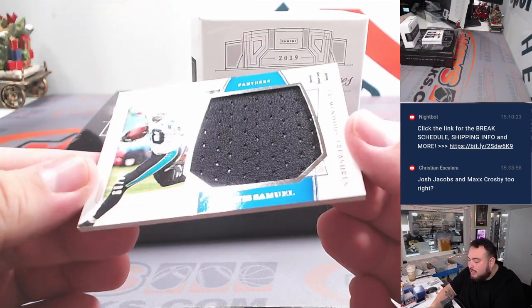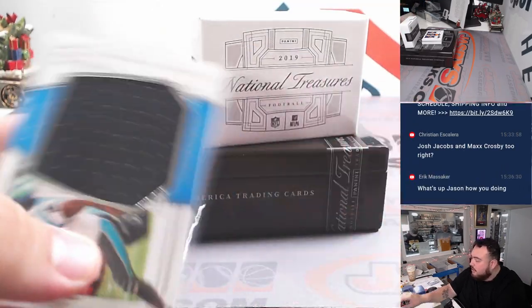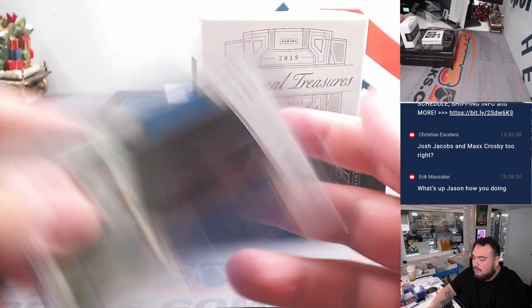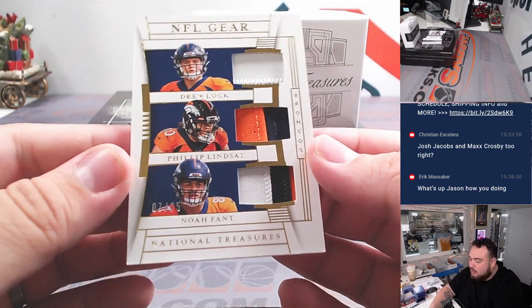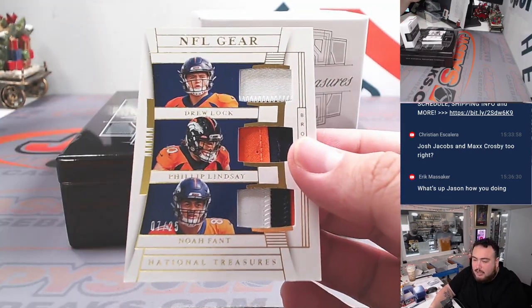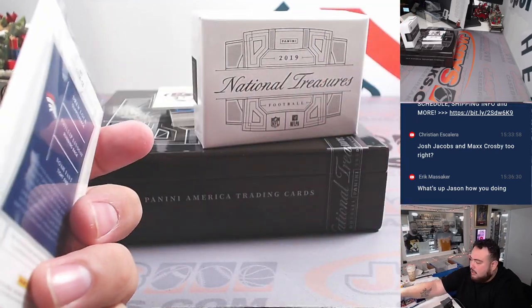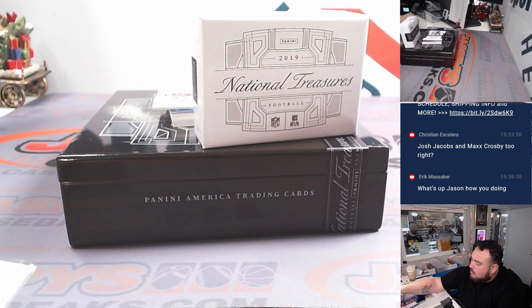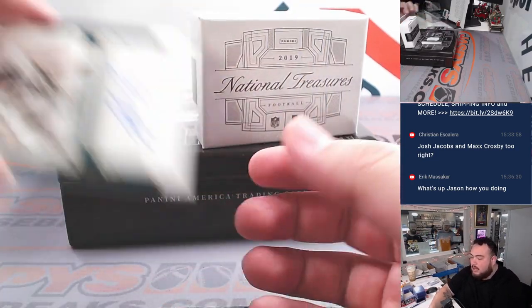We've got Curtis Samuelson out of 99 for the Carolina Panthers, going to Ronnie. And we have a triple relic — Drew Lock, Phillip Lindsay, and Noah Fant, numbered 25, Denver Broncos going to Andrew Webb. That's a nice one right there.